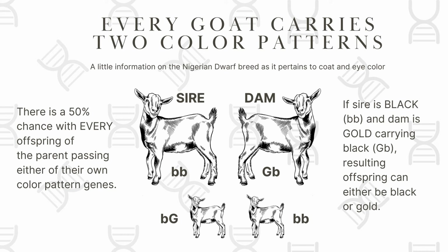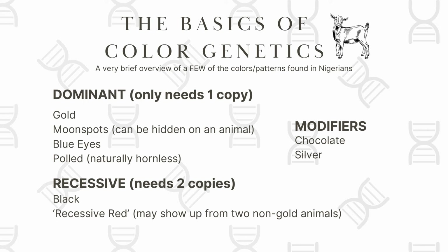Every goat carries two different color patterns — one from their sire and one from their dam — so there's a 50% chance with every offspring the parent is passing down one or the other color gene. If you have a black goat and a gold goat carrying black, you can get either black or gold offspring. Dominant genes need only one copy in order to be visible. Recessive genes require two copies — one from each parent. And then you have modifiers like chocolate and silver, which are in addition to the base coat color.